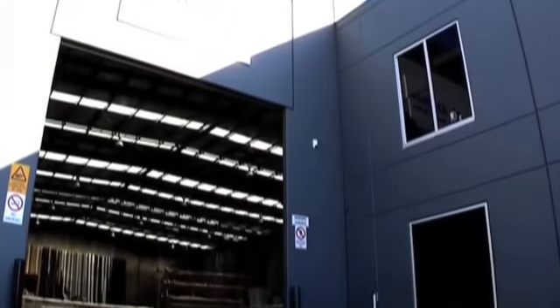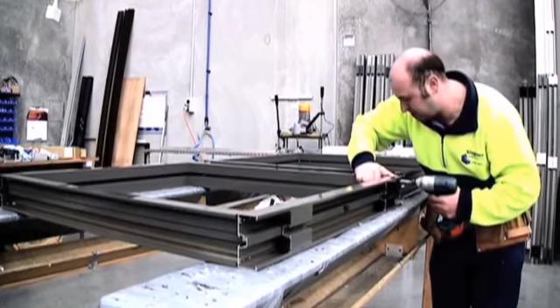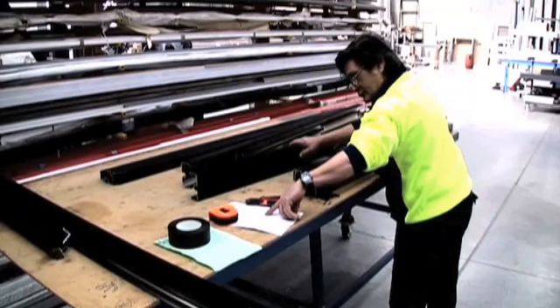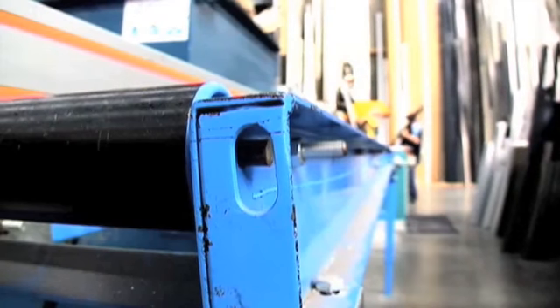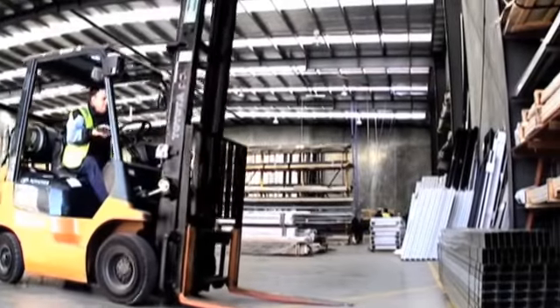AluGlass Partitions and Shopfronts pride themselves on creating perfect solutions to suit your specifications. With over 50 years combined experience in the industry, you can trust the AluGlass Partitions and Shopfronts team to take care of all your partition and shopfront needs.